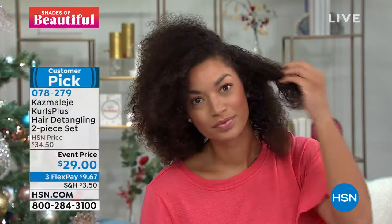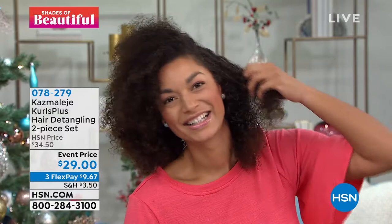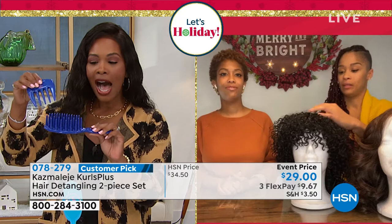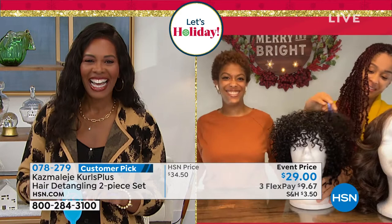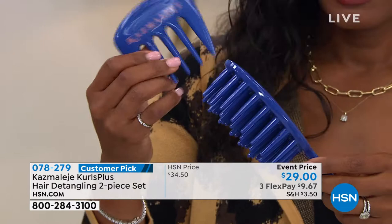I wish I had this when I was a little kid sitting on the floor going through that whole process, with my head being yanked to the side. I love that we don't have that issue anymore. We also have someone on the phone — Renee — who loves Cosmology. Renee, welcome to HSN. I do love Cosmology. I have the two-piece detanglement set in blue, got it probably last winter when I first saw Cosmology on HSN — and it was an answer to a prayer.